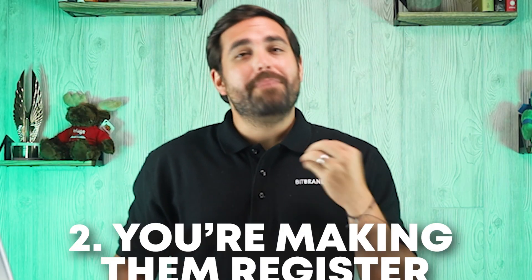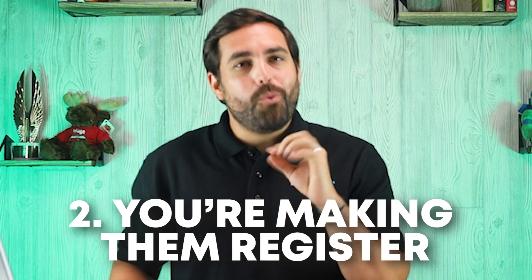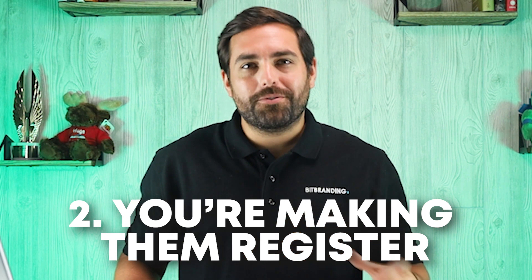Number two is that you're making them register. 25% of shoppers abandon their purchases because they are forced to create an account. People want instant gratification, not a commitment to your brand before even making a first purchase.